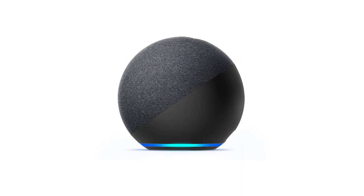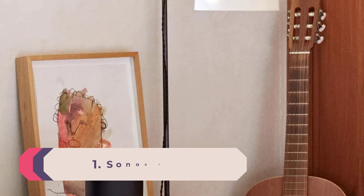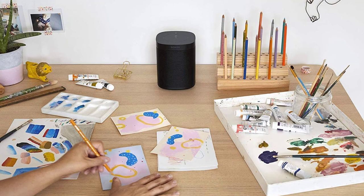Number 1: Sonos One. The second generation of the Sonos One gives you smart features to control your devices and premium sound quality to listen to your favorite tunes, all for a reasonable price. With both Amazon's Alexa and Google Assistant built-in, the Sonos One offers a great deal of flexibility, as you can choose to use either of the leading voice assistants.